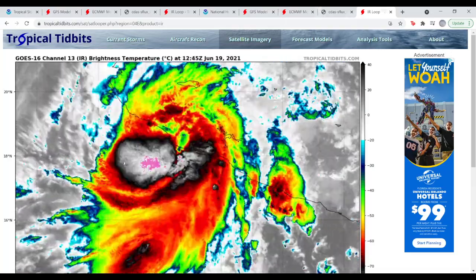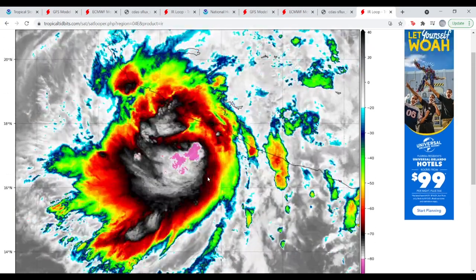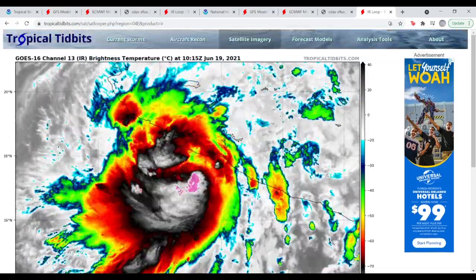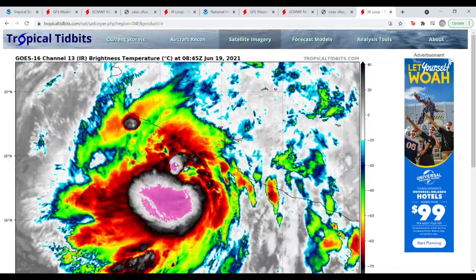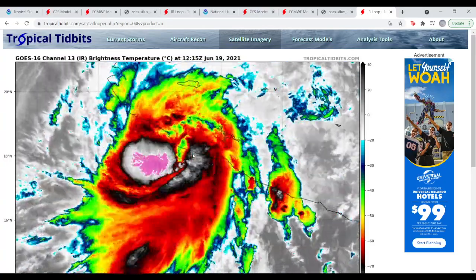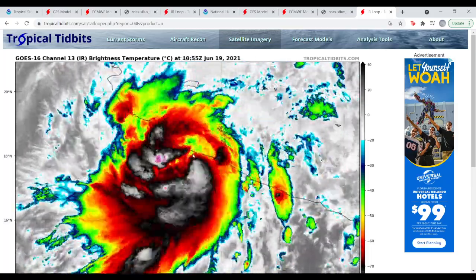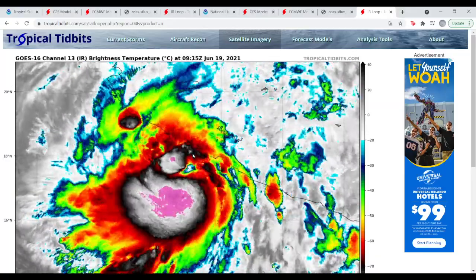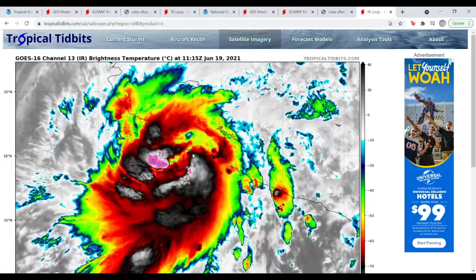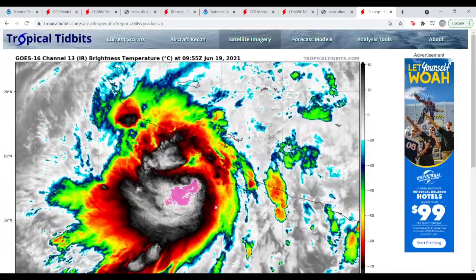Here's the IR loop of Dolores. It has some pretty healthy bands wrapping around the center, with pinks representing negative 80 to negative 85 degree Celsius cloud tops. The southwestern Mexico coast is getting pummeled with rain. If it gets its act together quickly enough before landfall, I think it'll be a 75 mph hurricane when it goes in. Thanks for watching — I'll probably be back today with another update video. Have a nice day.